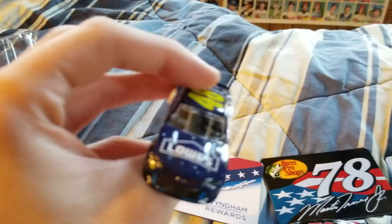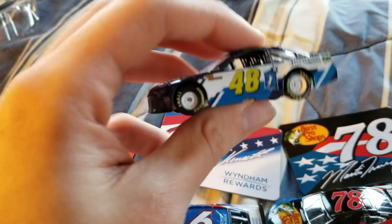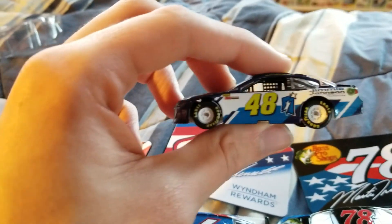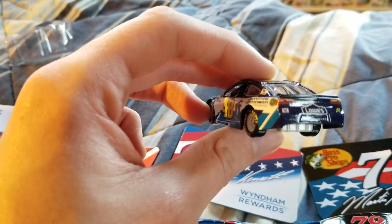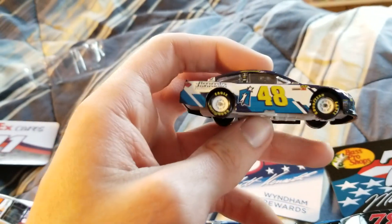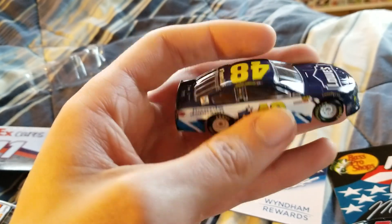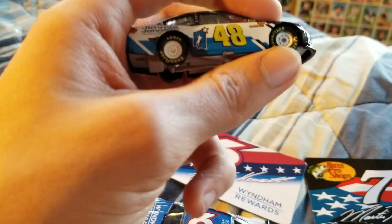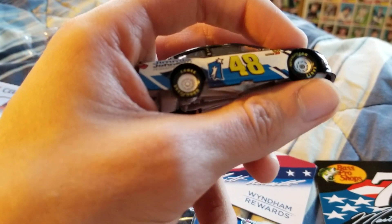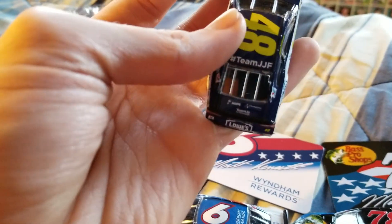Jimmie Johnson Foundation slash Lowe's number 48 — not much to say here. You have your Lowe's. Probably the best looking paint scheme of Jimmie's of 2018, honestly, probably just because it kind of brings a throwback a little bit. The Jimmie Johnson Foundation has changed a little bit, but the paint scheme hasn't changed all that much. And something I'm just noticing now is how the Goodyear Eagle lettering — does that look a little bigger to you guys?